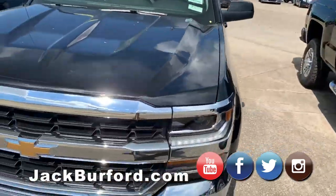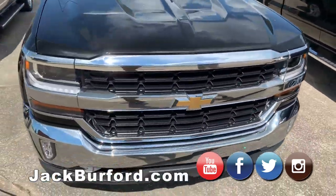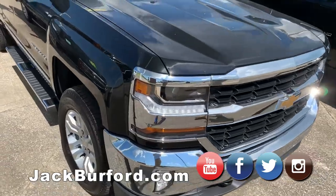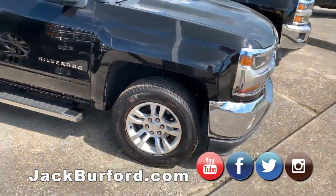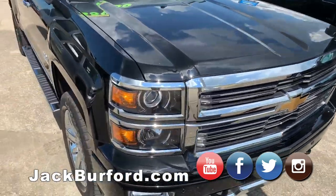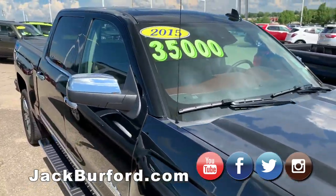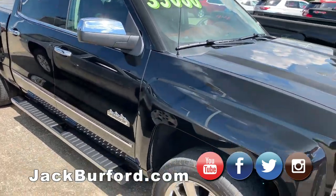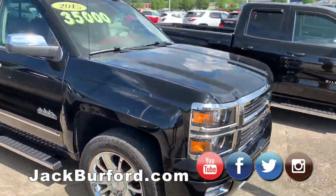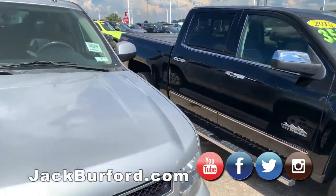We got a 2019 double cab Silverado — another one of our good customers bought this, traded it in, upgraded to the new body style Silverado. And then we got a heck of a deal on this High Country. It's a one-owner; I believe it was bought here as well. Not a thing wrong with this truck — we marked it down to $35,000, and it's got somewhere in the 30,000s on miles.